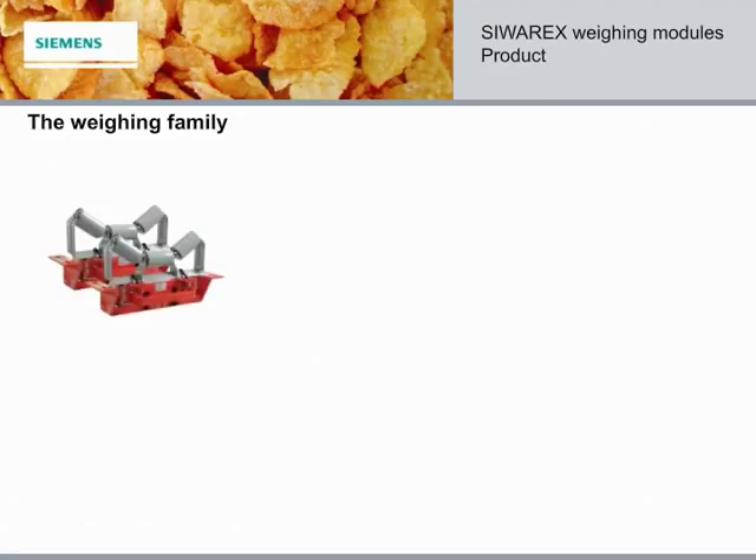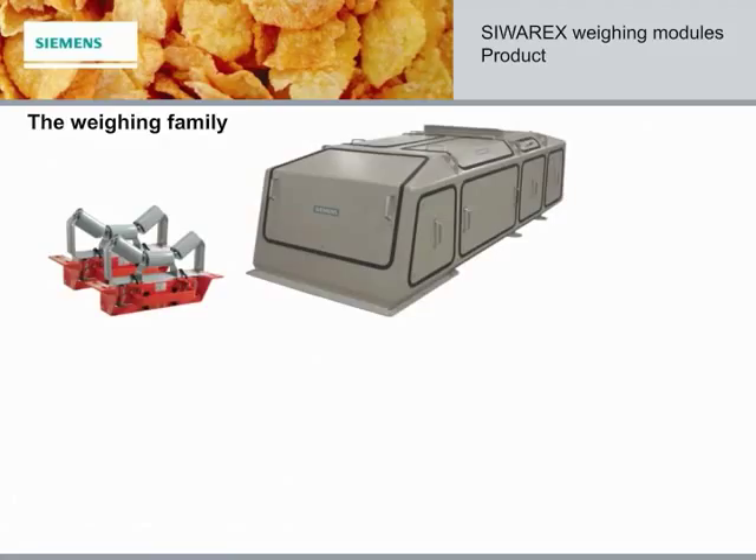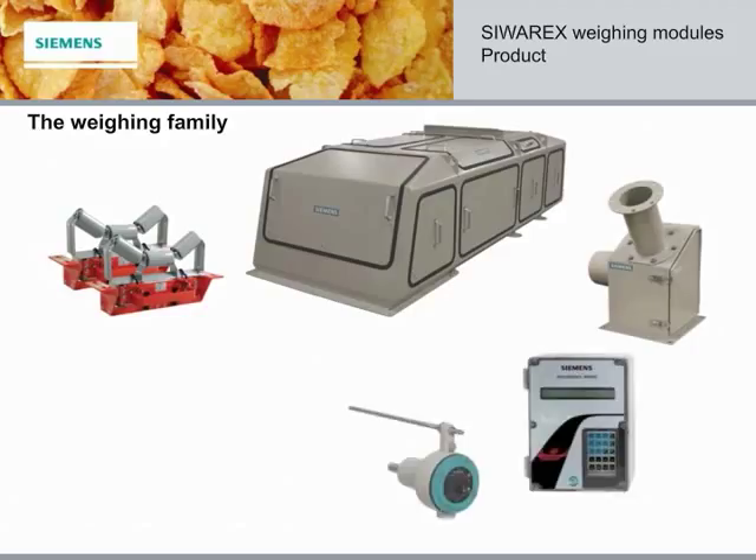Our weighing family includes industry-leading conveyor belt scales, weigh feeders for food to heavy steel, solids flow meters that can monitor flow rates up to 900 tons per hour, integrators, speed sensors, PLC modules for any application, and our field-proven load cells with capacities up to 500 tons. Standard and custom models are available.